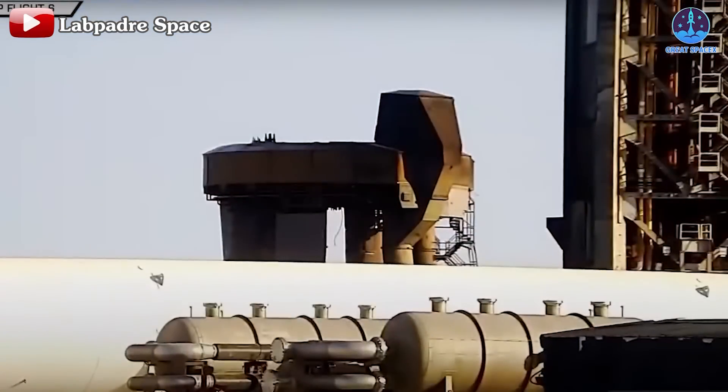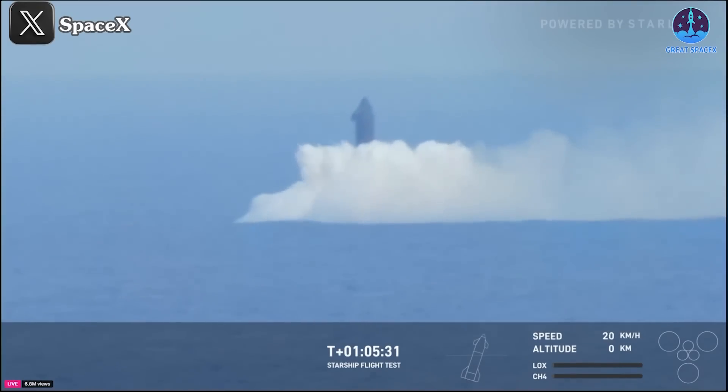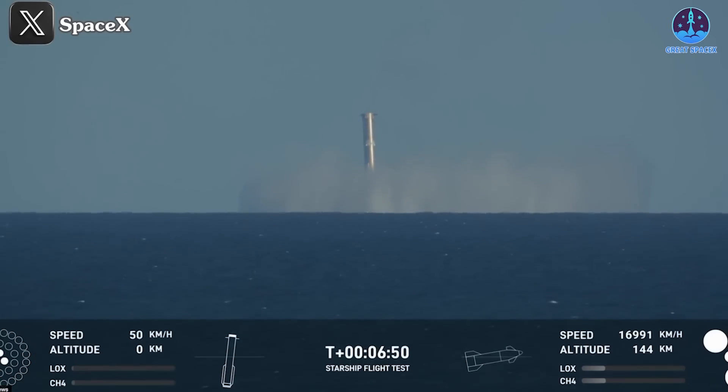Well folks, that's about it for today's episode. Thank you so much for tuning in, and as always, this has been Kevin from Great SpaceX — until next time, keep looking up.